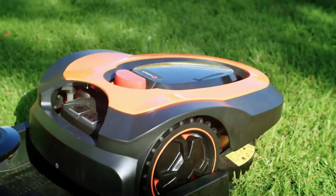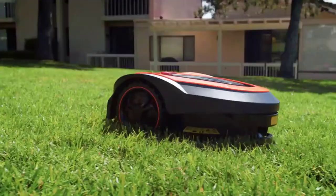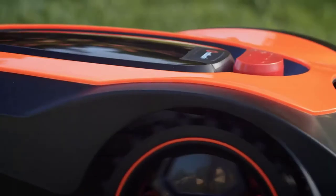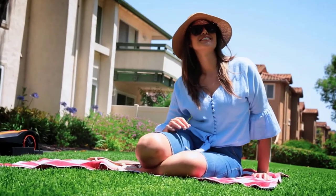Meet Mowro. Mowro is the world's most efficient, fully autonomous lawnmower. Mowro was designed to save you time and give you a beautifully manicured lawn all the time.